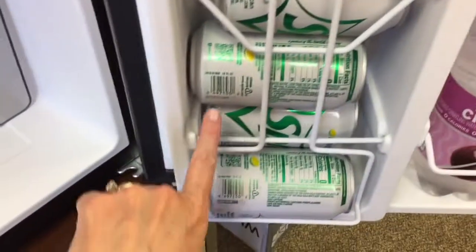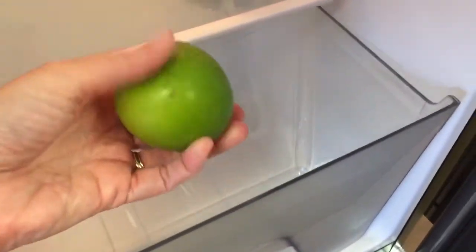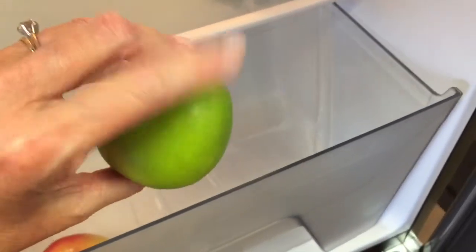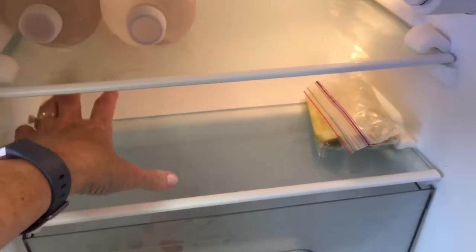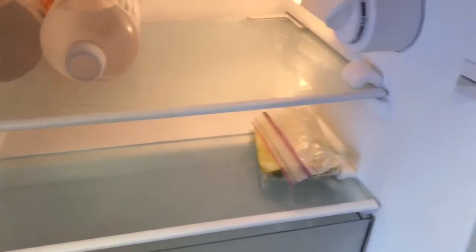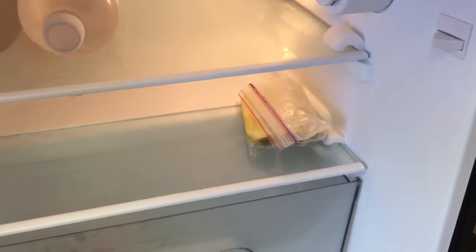I've got bottled water, I've got a couple little diet sprites. This is really nice — it's got a produce section. I've got my apples in there, some more bottled waters. The first of the week I buy some little salads from Walmart, the prepackaged ones that are already made up and have the dressing, so I just come in on Mondays and stock my refrigerator for the week.